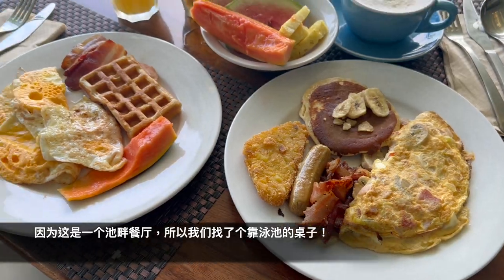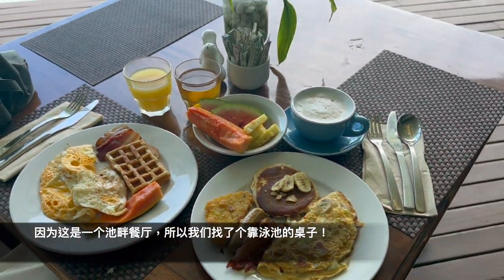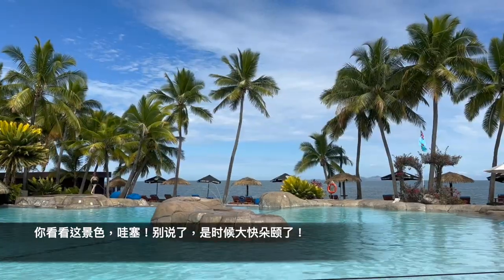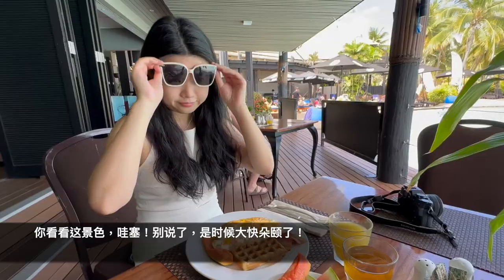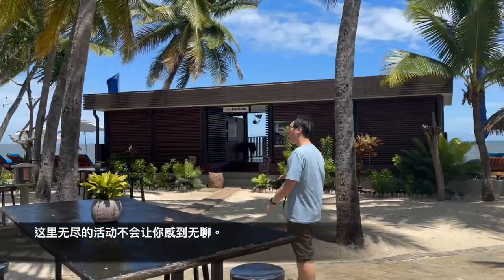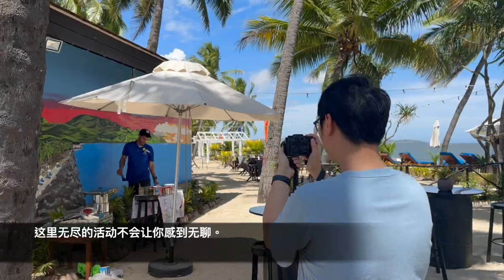So after getting our dishes, let's find a table near the pool. This is a pool-side restaurant. Just look at that, wow! Well, it's time to enjoy our breakfast. And after breakfast, we decide to explore around the resort — and this is a place where you won't get bored even for the whole day.